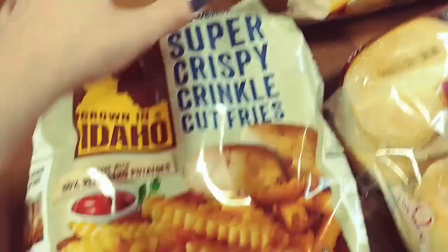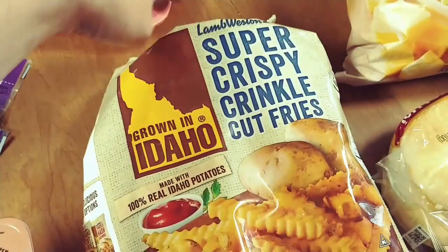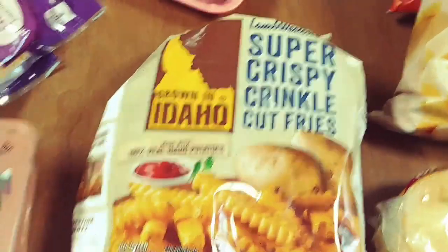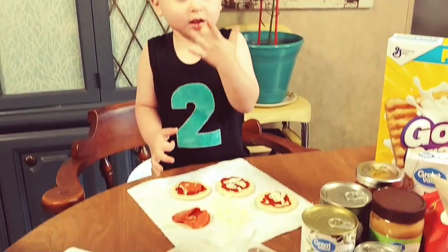We also got some of these crinkle cut fries. This brand is my favorite — they turn out so crispy and so good, I think they're the only ones I'll buy anymore. The cold stuff is put away and the kids are enjoying their Lunchables, so we're going to move on to the rest.